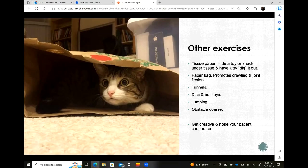Paper bags promote crawling and joint flexion. You can lay the bag on its side or stand it up so they jump into it. Cardboard boxes come in a variety of shapes and sizes and can be used to promote active range of motion, foot placement, and jumping in and out. You can make tunnels, use disc and ball toys where the cat has to hock and knock a ping pong ball around a track. For destination or controlled jumping — on a low stool or box — you're improving proprioception, spinal flexibility, core strength, and rear limb loading.